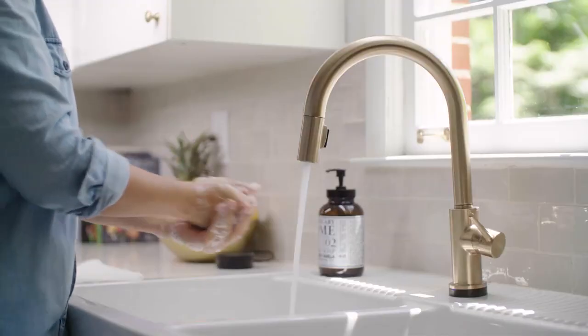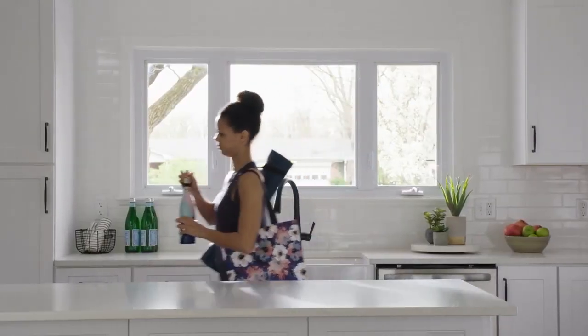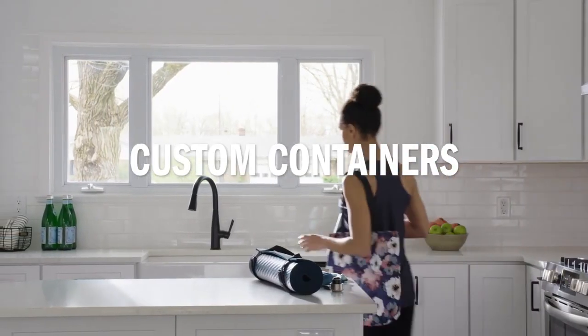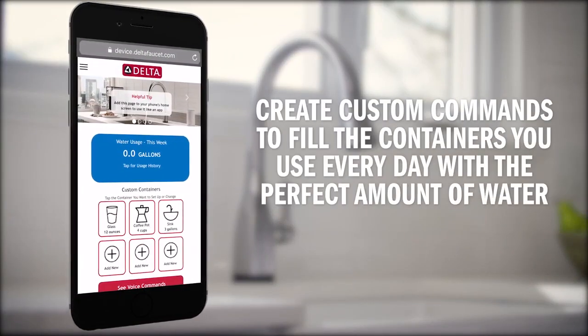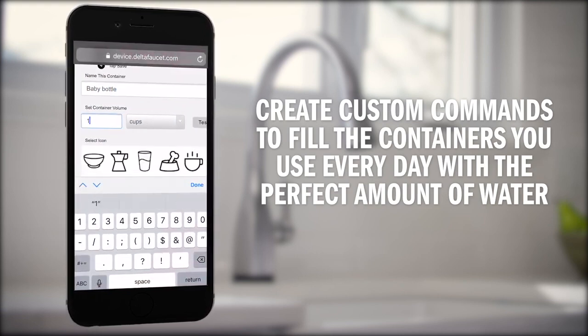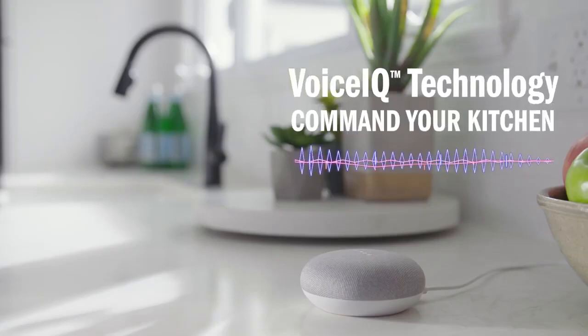Additionally, you can tap it with your wrist to activate it if your hands are covered with dough. This makes it super simple to clean off your hands without having to clean the faucet handle too. Just keep your Alexa device nearby, and you can ask it to turn your Delta Faucet on and off. This kitchen sink faucet rises about 16 inches high, and its curved neck also has a removable sprayer for added convenience.